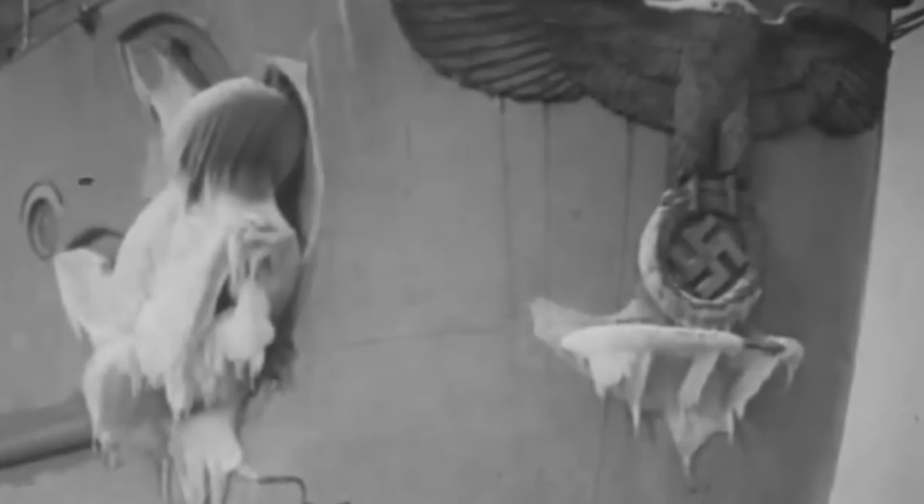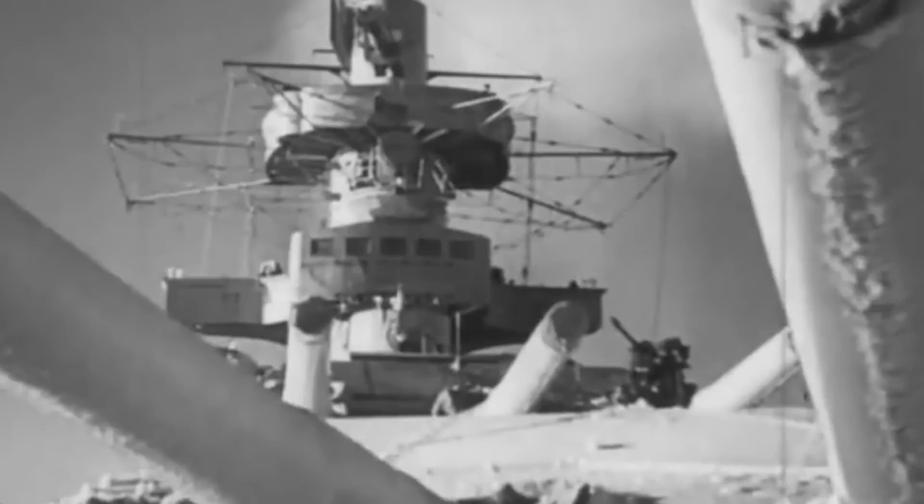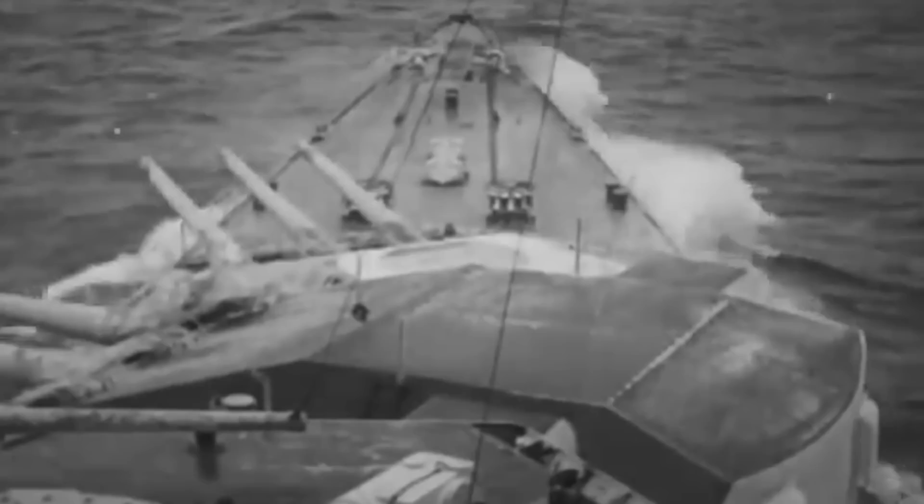The ship's armored belt ranged from 60 to 80 millimeters in thickness. The upper deck was 17 millimeters thick, while the main guns were protected by over 140 millimeters of armor. The ship was powered by eight nine-cylinder engines that delivered a maximum speed of over 52 kilometers per hour and a range of almost 16,000 kilometers. After Admiral Scheer completed sea trials in 1935, she was sent to Spain to evacuate German civilians and participate in the country's ongoing civil war.